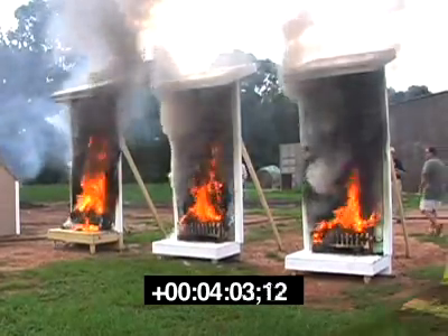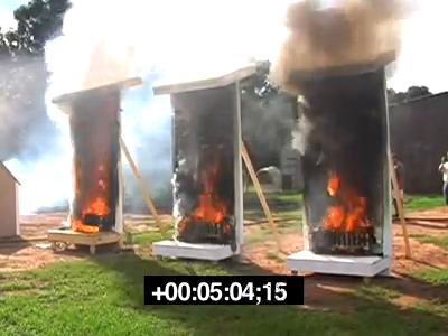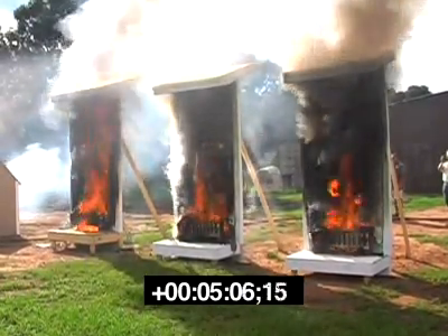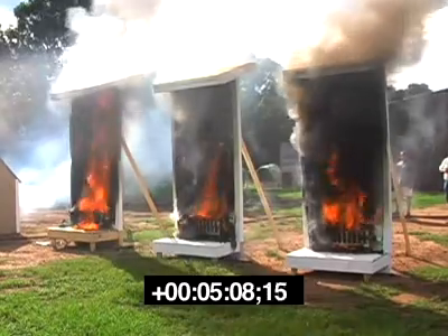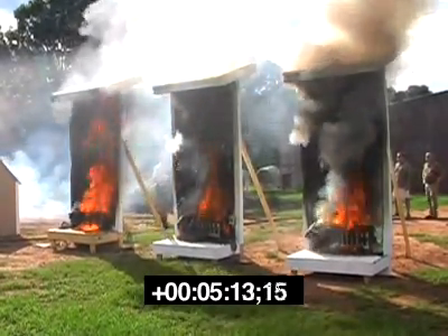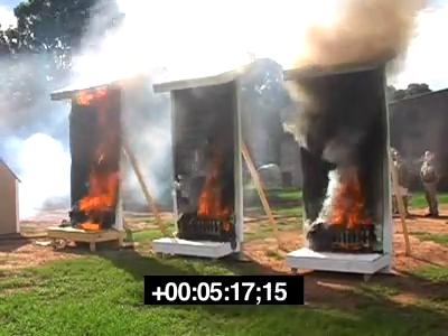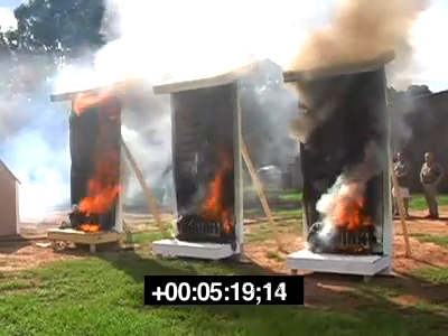At approximately 5 minutes into the demonstration, the wall structure, eaves, and overhang of Panel 1 are completely involved in flames. On the other hand, flames on Panels 2 and 3 still have not progressed beyond the halfway point of the exterior wall and pose no threat to the eaves, attic, or roof structure.